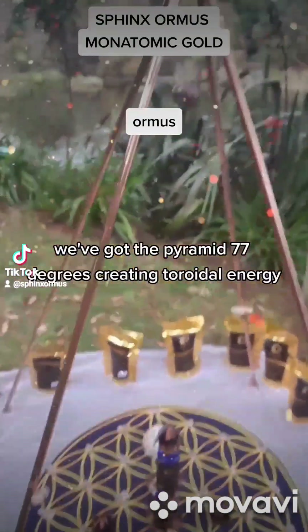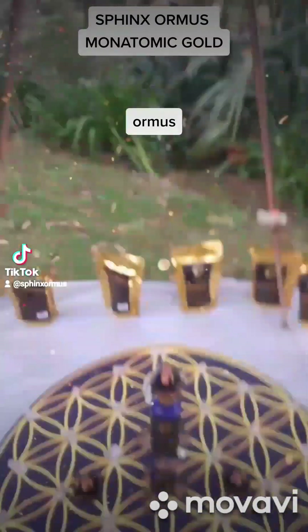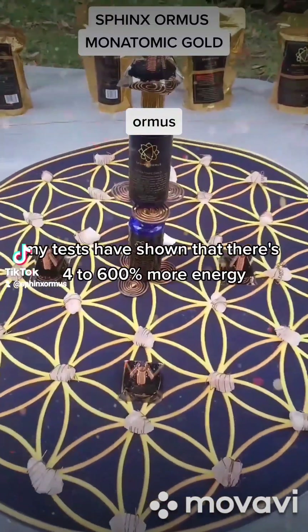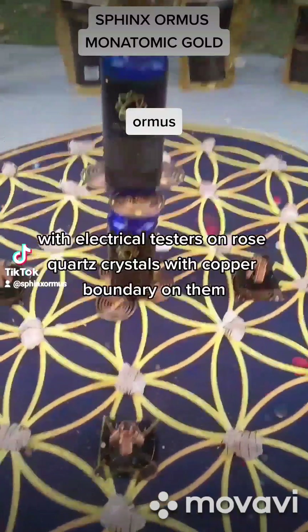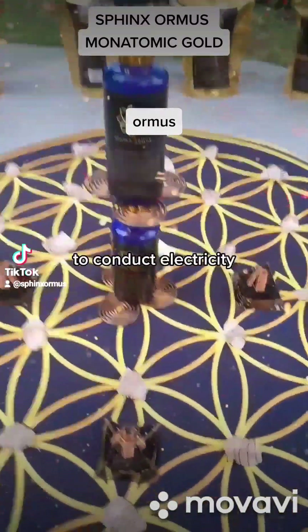We've got the pyramid at 77 degrees creating toroidal energy. We've got the sacred geometry. My tests have shown that there's four to six hundred percent more energy in the eye of the sacred geometry than outside the eye, using electrical testers on rose quartz crystals with copper bound around them to conduct electricity.